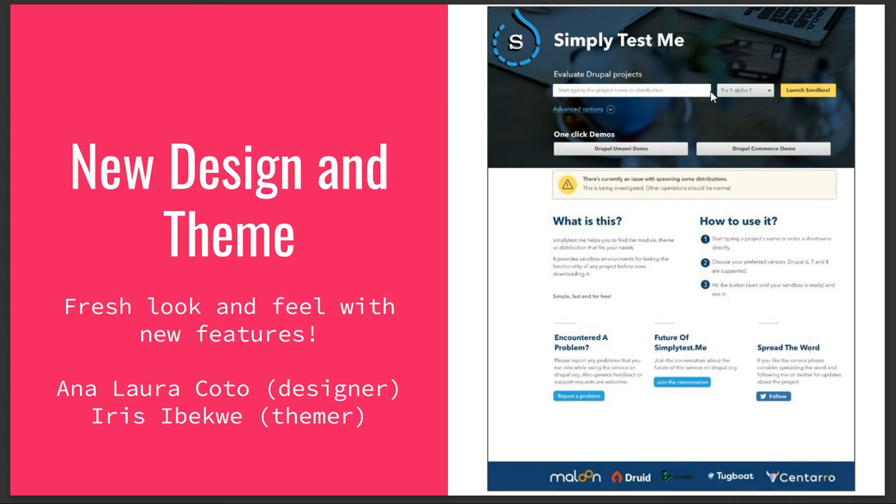Anna Laura — if you see her, give her a big thumbs up — did a whole new design for us, a complete visual refresh. She did mobile mocks and cleaned everything up. We have a whole new design, built an entirely new theme with a fresh look and feel. We also added features with the new theme. We did a usability test at MidCamp on this design and added a couple things people wanted. Major props to Iris Ebeckwe, who works at Civic Actions, and Anna Laura.